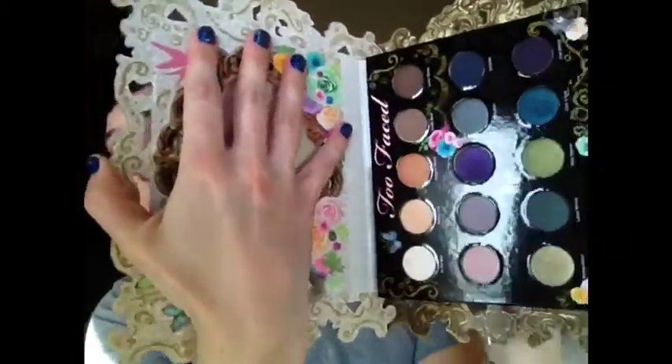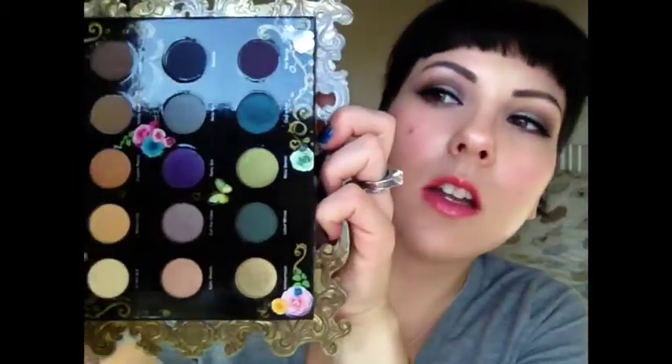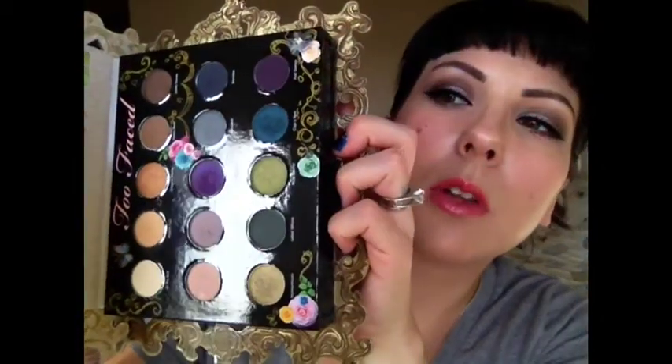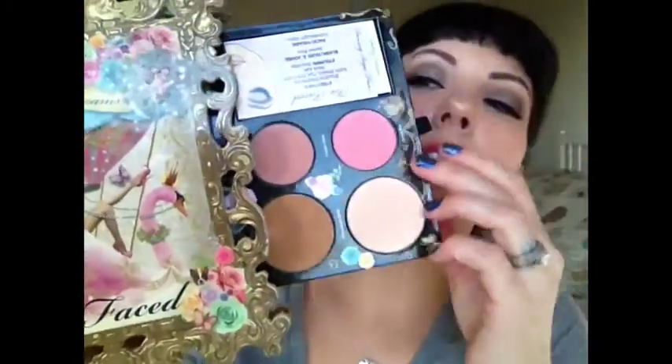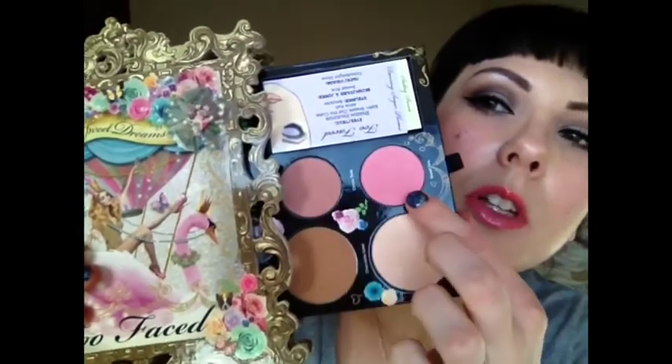The other palette I've really been liking is the Too Faced Sweet Dreams palette. It's just got the most gorgeous colors — tons of really pretty colors. And I love the little drawer that pulls out — it's got the Chocolates Alley, a highlight, really pretty blush colors, and then little cards that show you different looks, which is really fun.